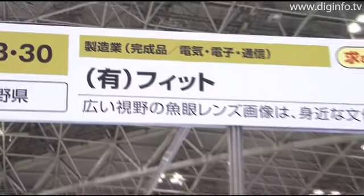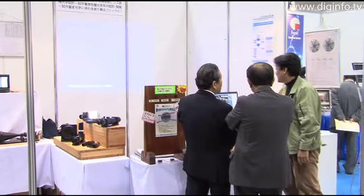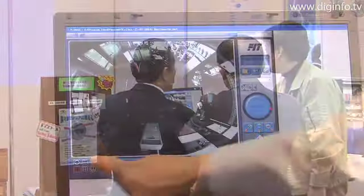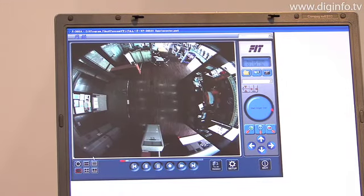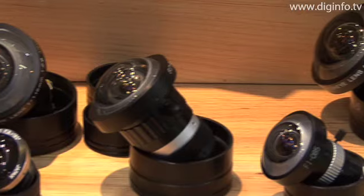Fit exhibited a software application called Marudori, which uses a fisheye lens, at the Small and Medium Business Fair 2008 that took place at Tokyo Big Sight. Fit markets optical equipment and image processing systems.